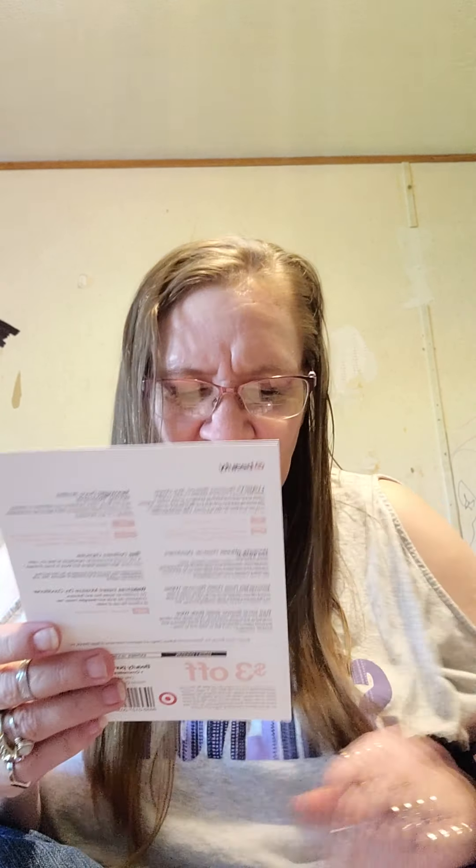Trendsetters. From celebrity makeup artists to Instagram's hottest influencers, emerging brands are proving to be an industry fave. High quality and unique, it's no surprise why. So obviously we had to get in on the trend too. We tried and tested, and then again, and hand-picked the under-the-radar products that are changing the beauty game. Try them out, and if you love them as much as we do, find the full-size version at Target.com Beauty Box. Tag us at Target Beauty or Target Beauty Box.